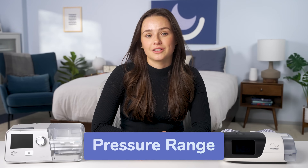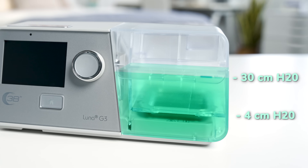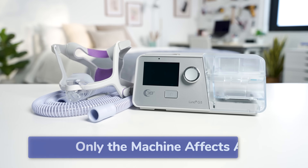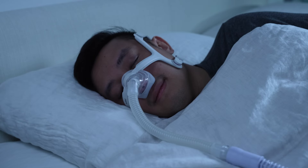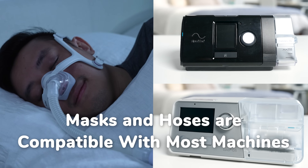Another difference is pressure range. BiPAP machines can usually be programmed between 4 and 30 centimeters of water, meaning people with severe sleep apnea who need a relatively high pressure level may require BiPAP therapy. It's worth mentioning that only the machine itself is programmed for continuous or bi-level pressure — you can use the same mask and connective hoses for both CPAP and BiPAP therapies. So if your doctor recommends switching, you won't need to invest in a bunch of new equipment, just the machine.